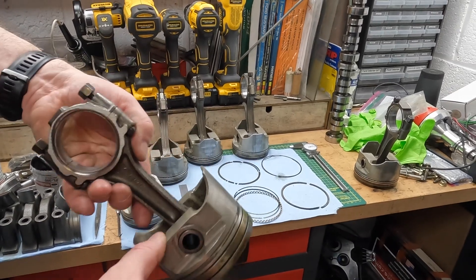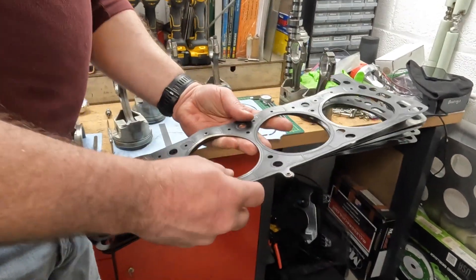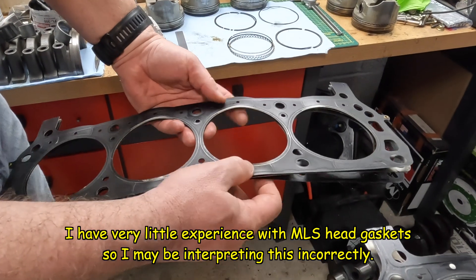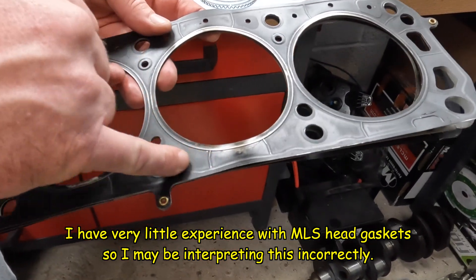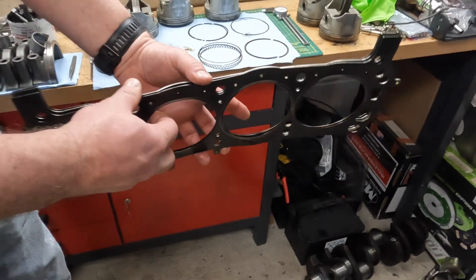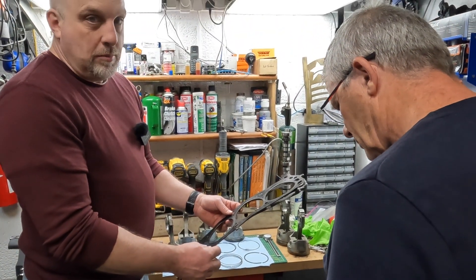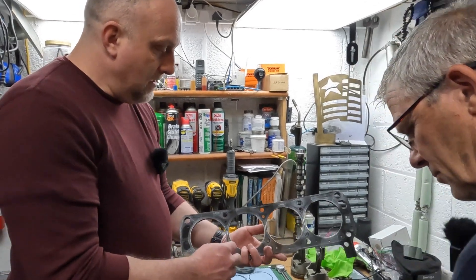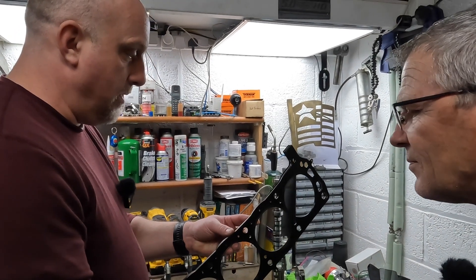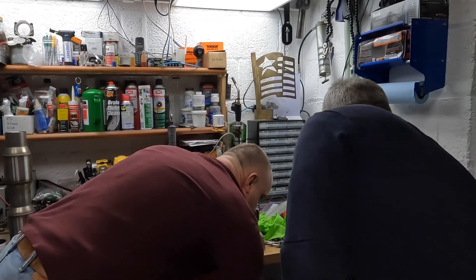Looking at the head gasket too — it was showing some signs that it was done as well. That's the left bank, passenger bank; this is the driver's bank. You can see where it started to get a little shiny, like it started to want to move. But because it was an MLS head gasket it didn't blow. If it was a standard Fel-Pro head gasket, I would have probably blown it out. Supposedly you could reuse MLS gaskets, but these are kind of a little warped — they've seen their fair share of use.